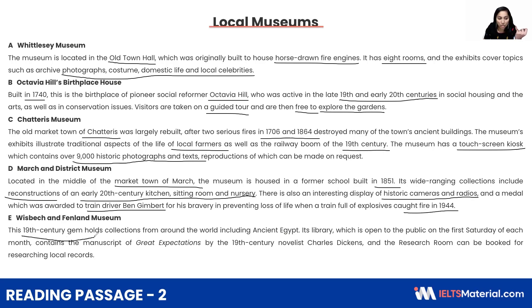Again, a 19th century gem holds great expectations — talking about ancient Egypt. Its library is open to the public on the first Saturday of each month, which is important. Charles Dickens, the research room booked for local records. These are the keywords I should mark, and I should finish it in two minutes — not more than two minutes. If I go less than two minutes, that's great.